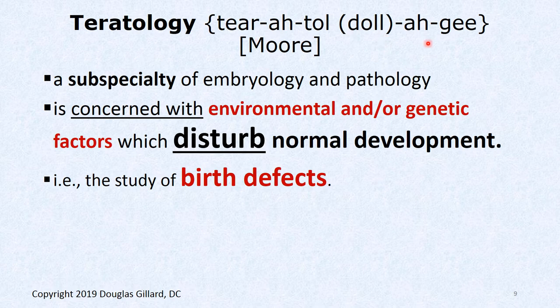We need to know the word teratology. That is a subspecialty of embryology and pathology. It's concerned with environmental or genetic factors which disturb normal development. In other words, teratology is the study of birth defects.